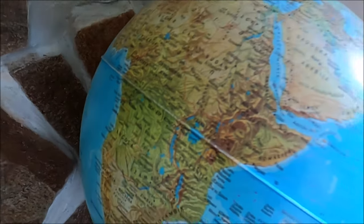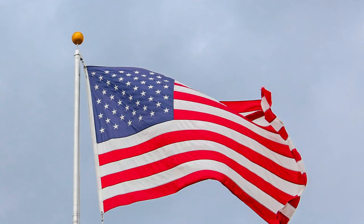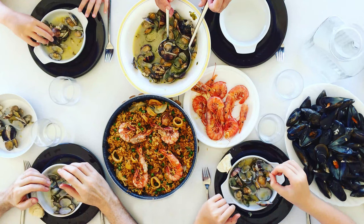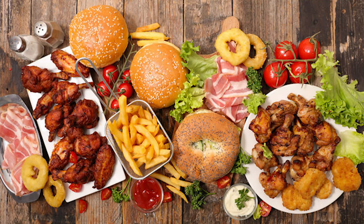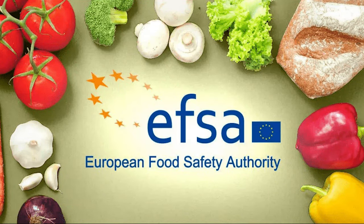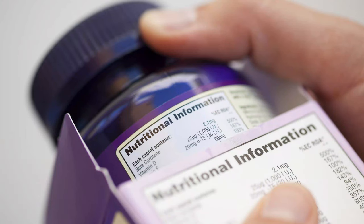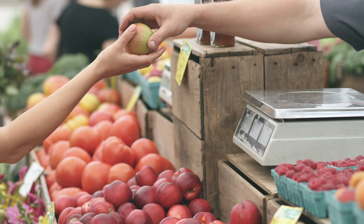In other countries, the policies regarding food additives differ from those currently in place in the United States. For instance, European regulation adopts a more proactive and protective stance, whereas the United States employs a reactive approach. The European Union approves additives only after establishing their non-harmful nature. In contrast, the United States operates on the principle that all food additives are considered innocent until proven guilty. The European Union has instituted a body called the European Food Safety Authority, or EFSA, to govern 27 nations within the EU. The EFSA is responsible for assigning three- to four-digit codes to every food additive, which must be included on all food labels to promote transparency with consumers.